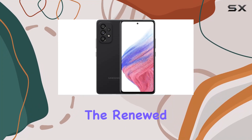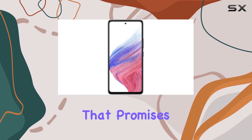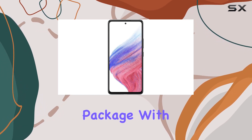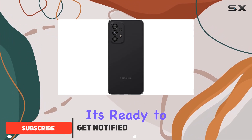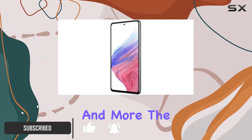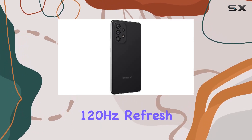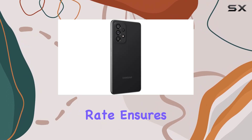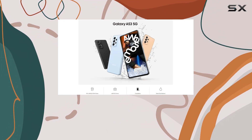Today, we're diving into the renewed Samsung Galaxy A53 5G, a smartphone that promises a lot in a sleek package. With 128GB of storage and 6GB of RAM, it's ready to handle your daily tasks and more. The 6.5-inch display, boasting a smooth 120Hz refresh rate, ensures a vibrant and responsive user experience.